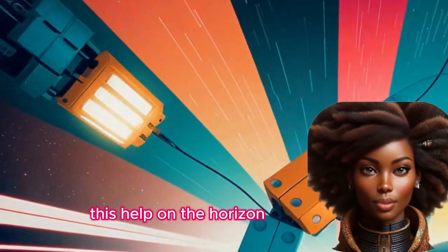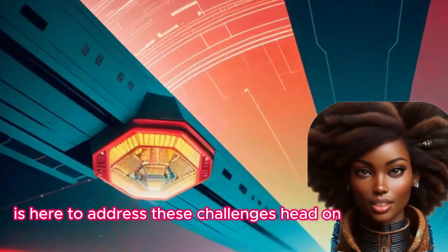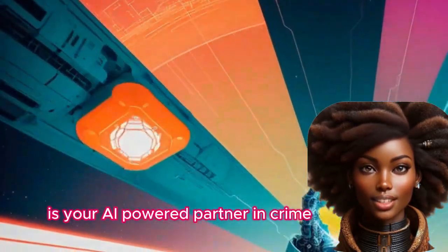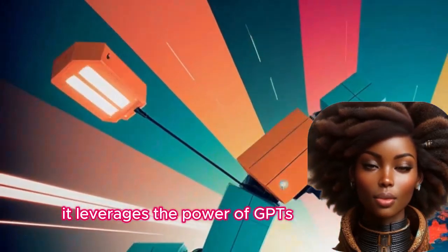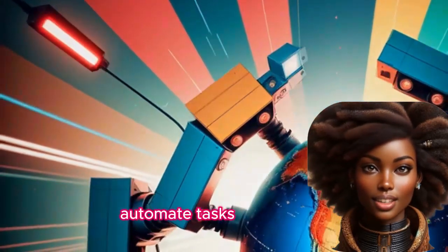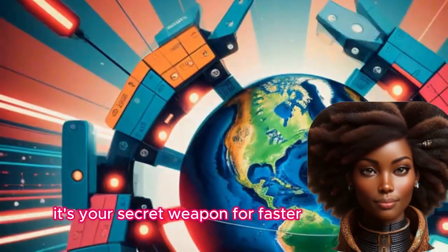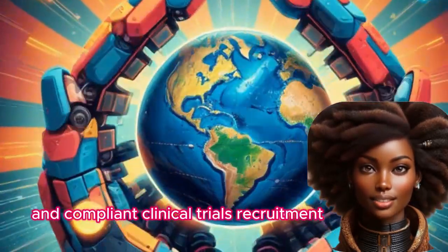But fear not, there's help on the horizon. Clinical Recruit Genie is here to address these challenges head-on. It's your AI-powered partner in crime — it leverages the power of GPTs to streamline your workflow, automate tasks, and gain valuable insights. It's your secret weapon for faster, more efficient, and compliant clinical trials recruitment.